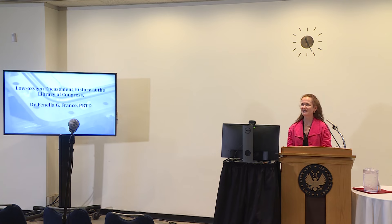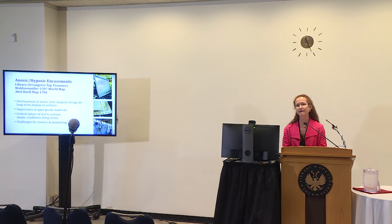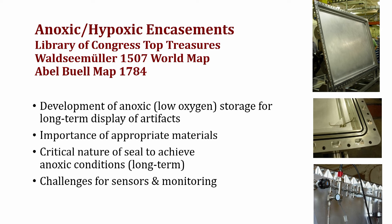Now I'll introduce myself. I'm Fenella France, and I wanted to give a little walk back through the history of some of the encasements at the Library of Congress. Some of our conservation colleagues may remember the top treasure cases. We go back to the top treasure cases, the Waldseemüller and the Abel-Buell map—those are the three I'll talk through in terms of construction and background. Selecting or creating a case is challenging, and monitoring it and trying to see what happens over time with the right materials is really challenging. And I'm delighted to say we have two of our wonderful colleagues here from NIST, the National Institute for Standards and Technology. Without their work for both institutions, we could not have done what we've done.